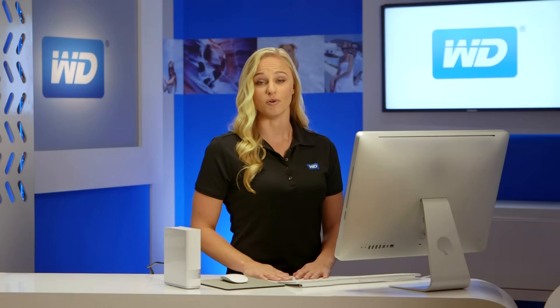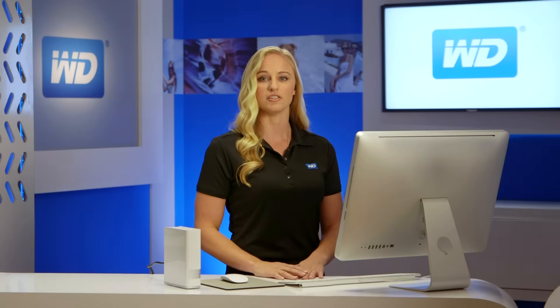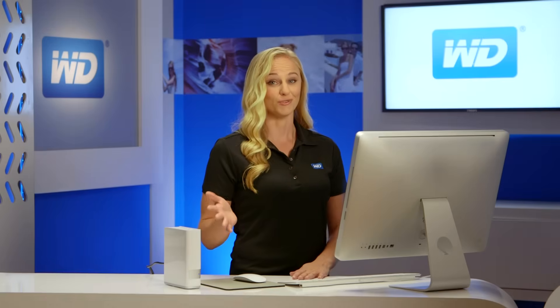Backing up your data is extremely important. If your computer crashes, you know that the things that are really important to you are safe. MyCloud works seamlessly with your PC and Mac computers to save and wirelessly backup your files on your home network. For your PCs, our backup software, WD Smartware, makes it easy to protect your personal content. Simply select the files you want to backup, select your MyCloud to back everything up to, and choose your backup schedule. It's really that easy.